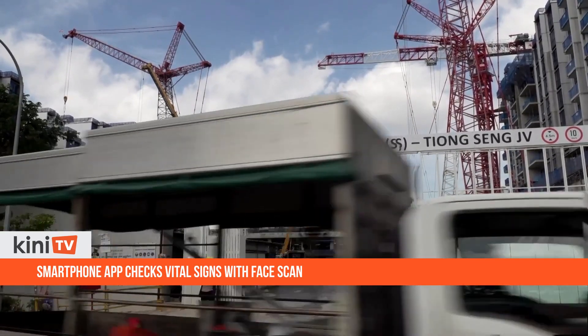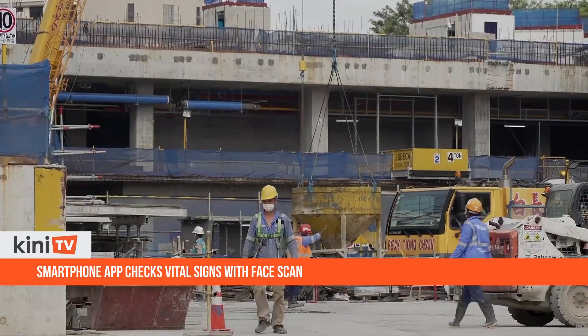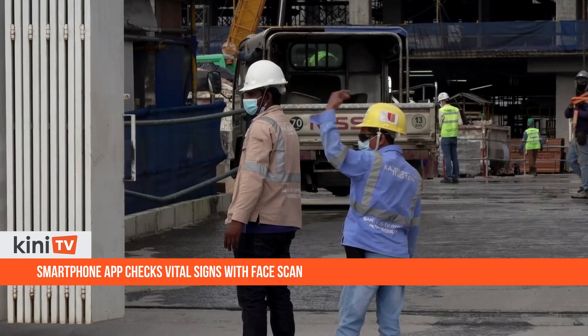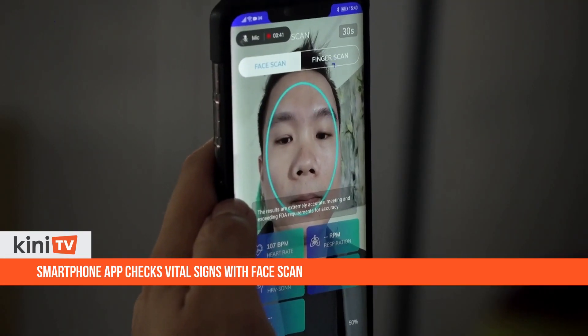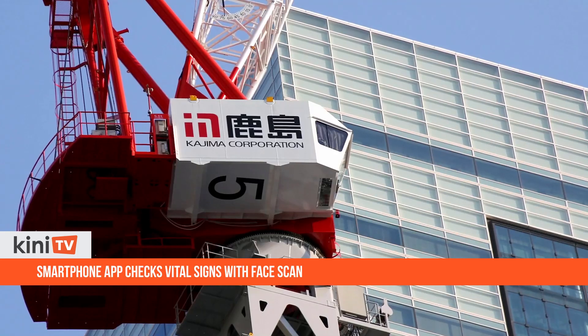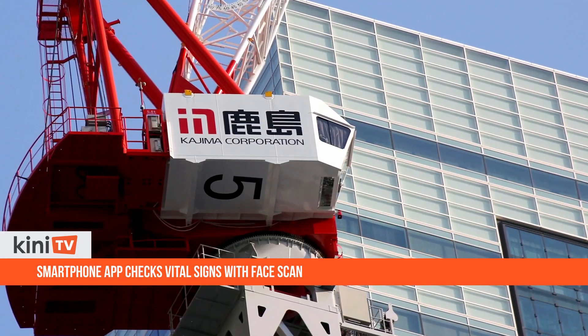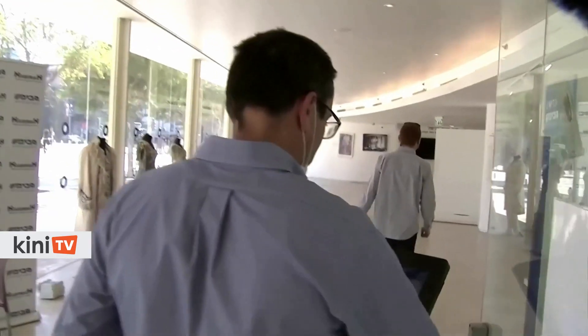Kojima has been using Nervatec's app at its work sites in Singapore since December 2020 to complement daily temperature screenings, as part of a government-initiated program providing companies with trial-stage technology to adapt to new norms. Kojima's senior manager Tanki Chound says the app acts as a first line of defense, scanning workers via smartphone, while their own temperature monitoring system serves as a second line of defense to reject personnel deemed unfit for work.